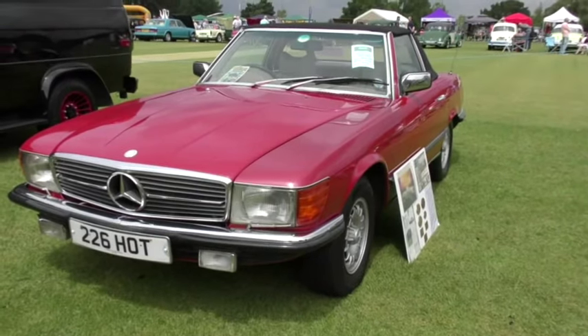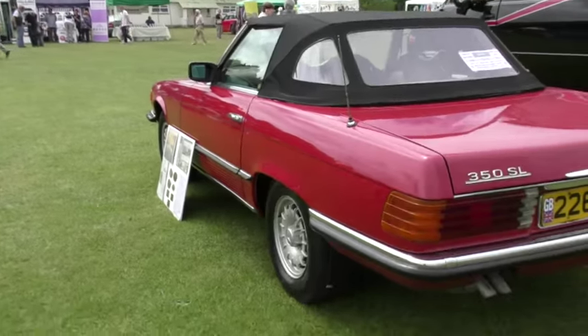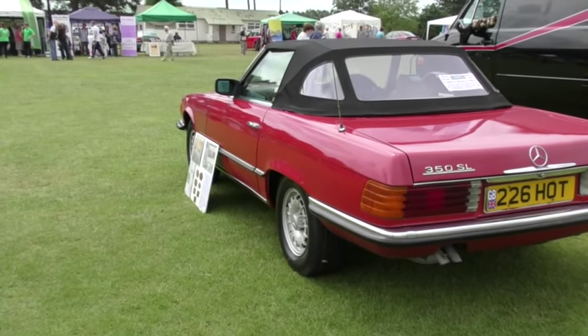And now for some effortless and luxurious cruising in a 1978 Mercedes 350SL, with number plate to match.